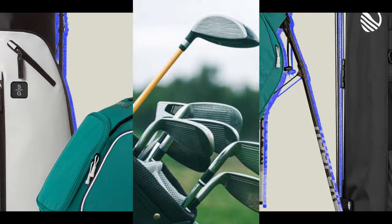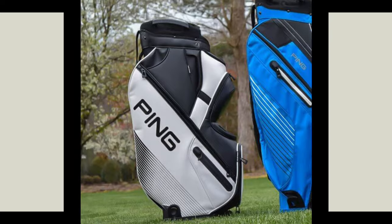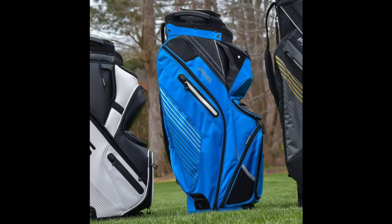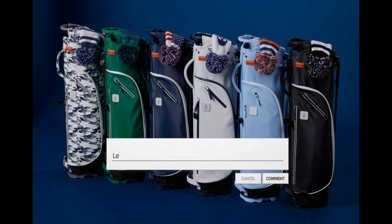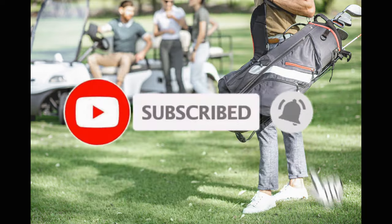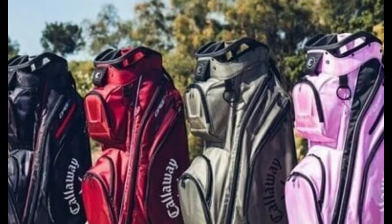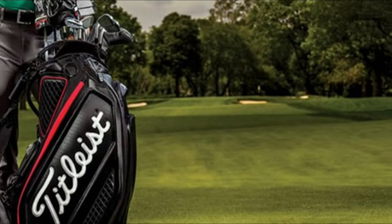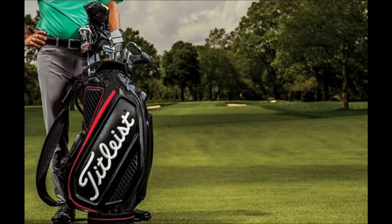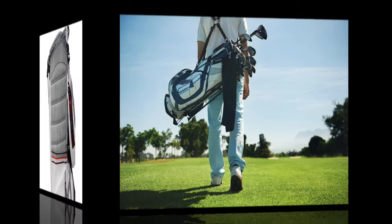Join us as we dissect the features, designs, and functionalities that set these bags apart. Let's embark on a journey into the realm of golf bags, discovering the perfect companion for your next round. Share your thoughts in the comments below, and if you're enjoying our golf bag recommendations, remember to subscribe for more Golf Gear Insights. Your support means the world to us. Now let's explore the top five best golf bags for 2024 and find the ideal one to elevate your golfing journey.